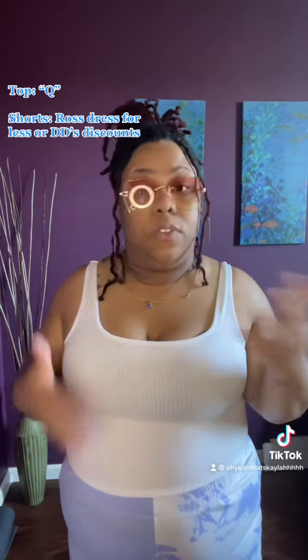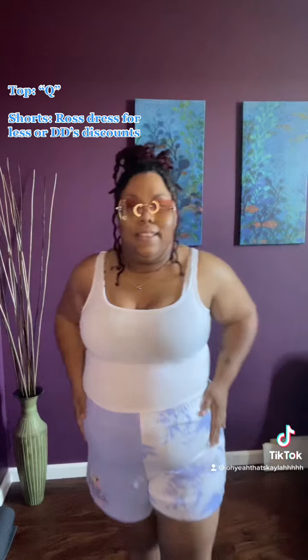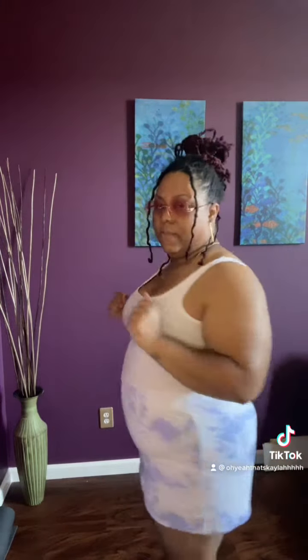This crop tank top I got from this store called Q, out here in California. I don't know if it's more than one franchise, but if anybody knows what it is, great. That's where I got this top from. This I believe I got from Diesel Ross — 2X by the way.